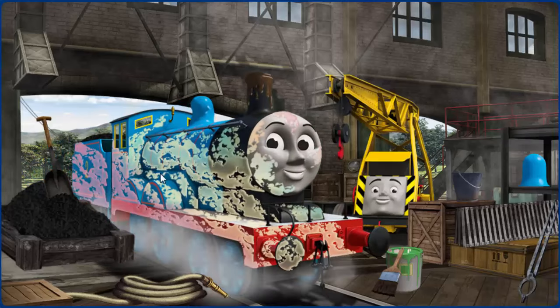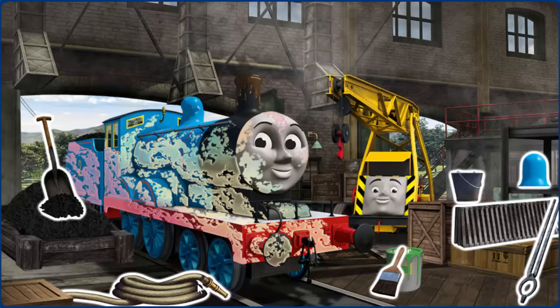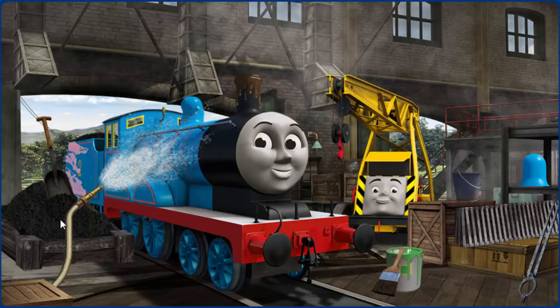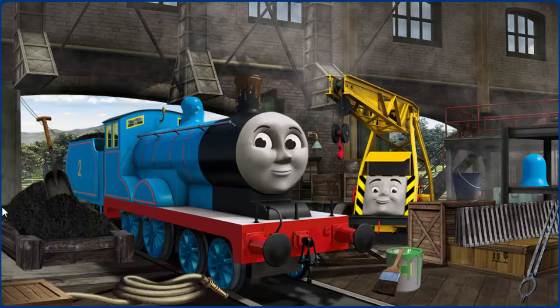Edward is covered with ice cream, and his dome is broken, and his funnel is clogged with mud. Great job, but there's still more to do. Edward's dome is broken, and his funnel is clogged with mud.